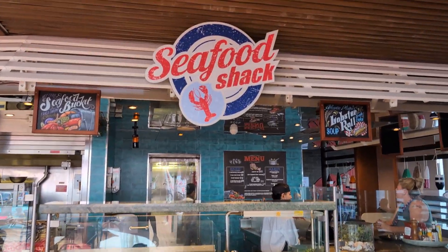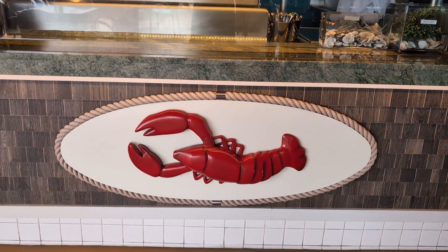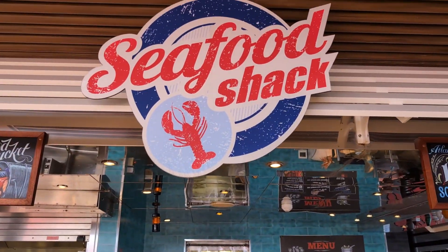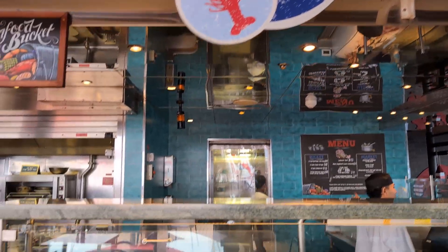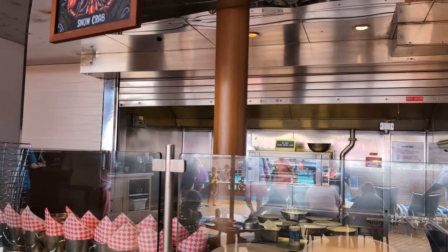Welcome to Cruises and Casinos. We are on Carnival Vista. This is the area on the Lido deck that's called Seafood Shack. It is not complimentary. Take a quick look at this.